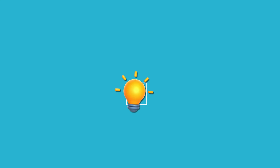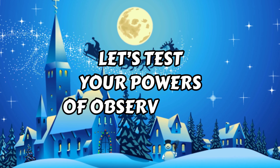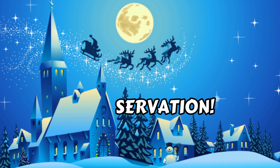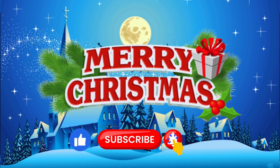Hello friends! Welcome back to Quiz Tales! Are you ready for a new odd-one-out quiz featuring the Christmas theme? You'll be challenged with 27 different levels. Before we start, subscribe to the channel and let's go!